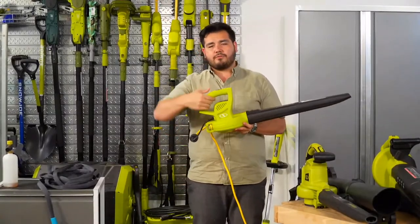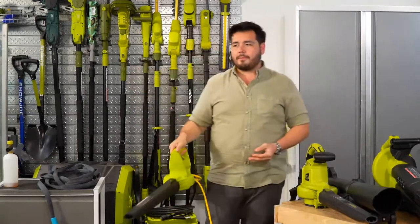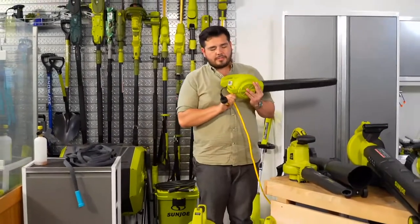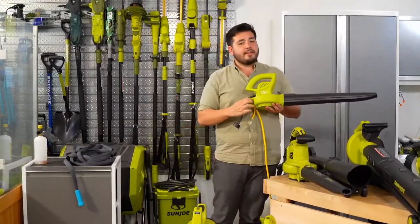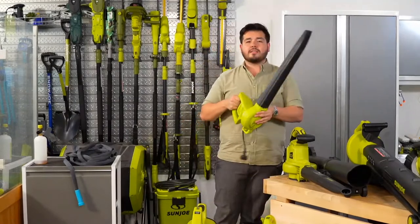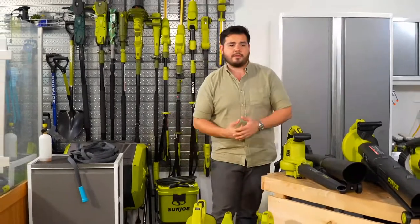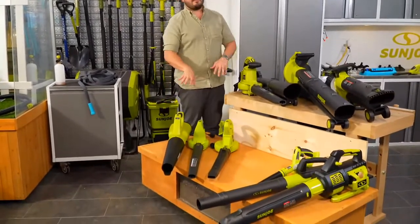I really love the shape of the handle on this compact blower — that nice grip where you can point it from the back and aim at what you need. It's great to hold from the top and point it down low to get a lot of cleaning done. This is one of the more compact, lighter models in our corded blower lineup. Now let's take it up a step — we have two directions to go: high speed on the left and high CFM on the right.